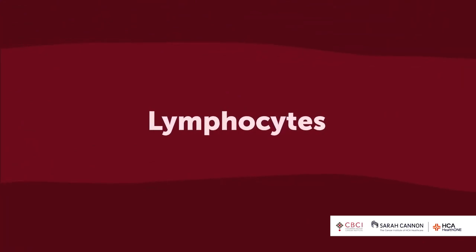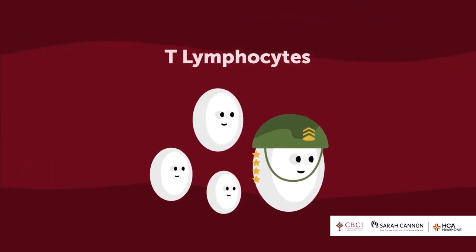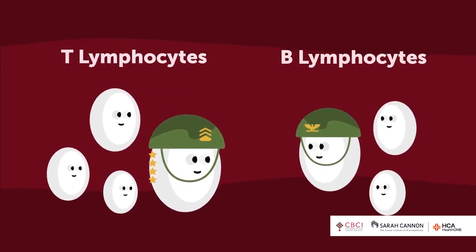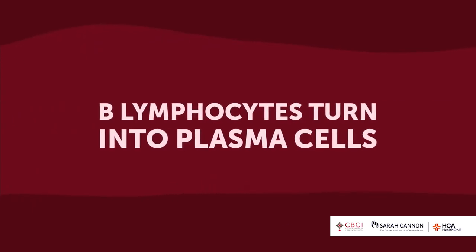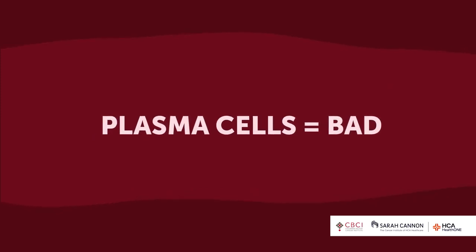You also have lymphocytes — mainly T lymphocytes, which are like your general. They've seen different enemies before and know how to mobilize the troops. They communicate with B lymphocytes, the colonels. B lymphocytes can either help out or leave the military and work for a military supplier. When they do that, B lymphocytes turn into plasma cells — and that's where myeloma is a problem.